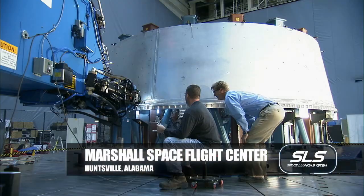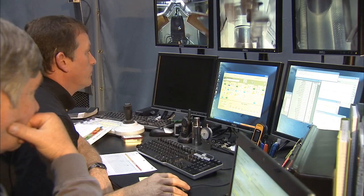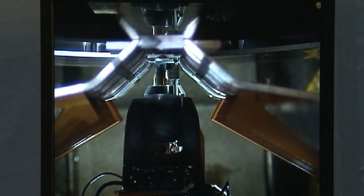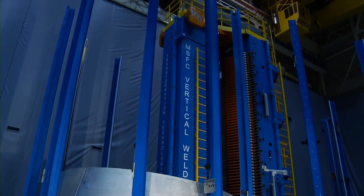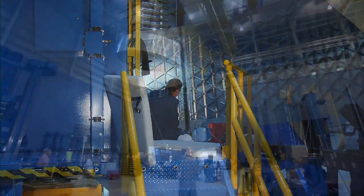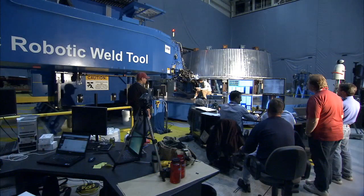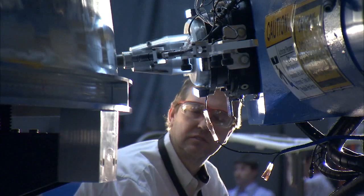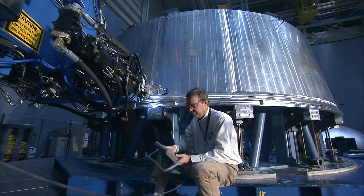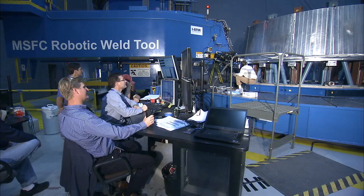The work that we're doing here is to support the Orion Test Flight, which is EFT-1. The hardware that we're manufacturing here in this shop is the adapter for the Delta IV launch engine to the Orion test article. To complete the welded structure, you have three vertical or longitudinal welds that join the barrel panels into a cone. It moves from the vertical weld tool to the robotic weld tool for the circumferential welds, which join the welded cone structure to the forward and aft ring flanges, and that pretty much provides your primary structure.